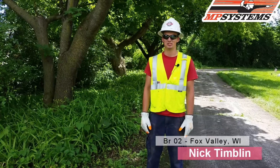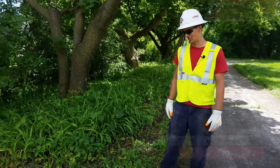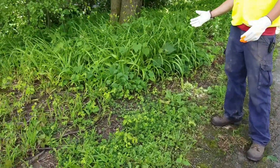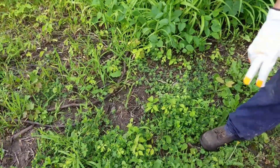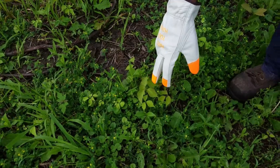I'm Nick Timmel with MP Systems and today we're going to talk about poison ivy. We've got all sorts of poison ivy over here — little ones with a little bit of red tint to them. Sometimes it can be tough to identify poison ivy in the field, so remember: leaves of three, let it be.